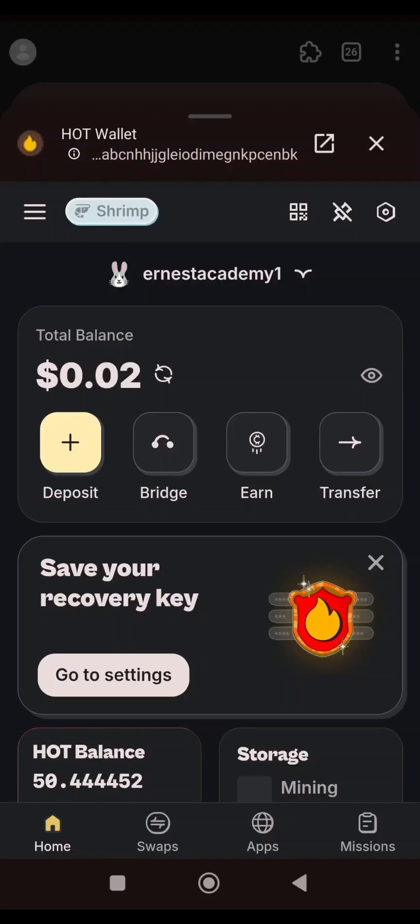Hello guys, welcome to the Next Academy YouTube channel. In this video, I want to show you how you can earn 7 more HOT tokens. Yesterday I made a video on how you can earn 10 HOT tokens free, and I know most of you have gotten 10 HOT tokens free. This is how you can earn an extra 7 more.